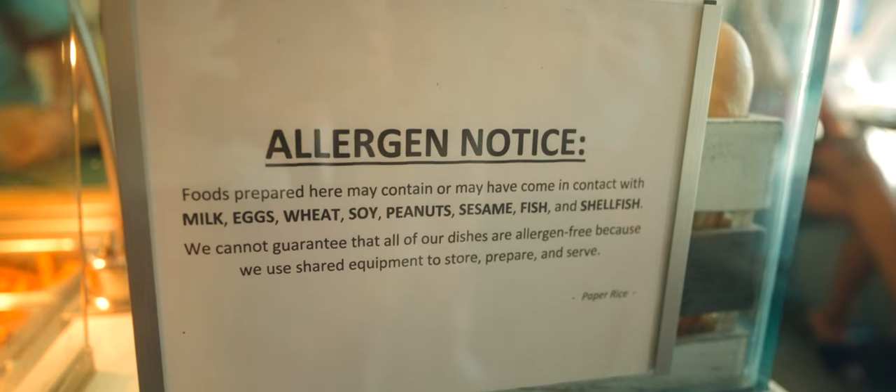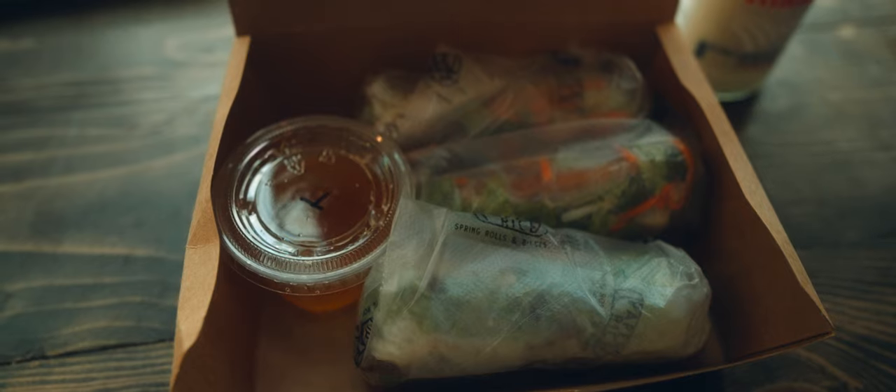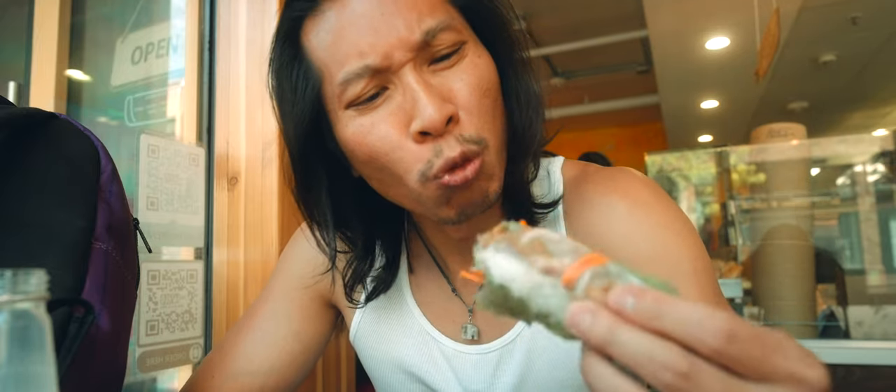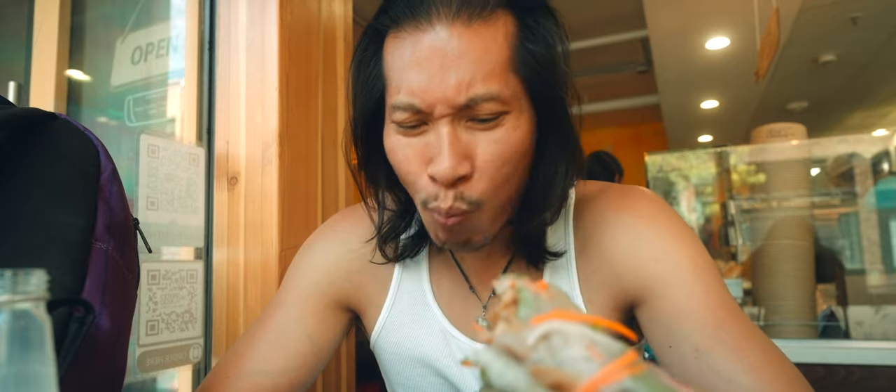I don't recommend this place if you have any allergies. If you like spring rolls as much as I do, come to Paper Rice here in Pasadena. It looks so delicious. It's so good.